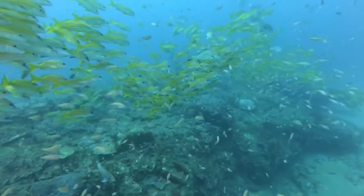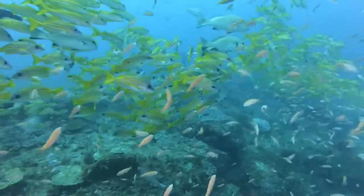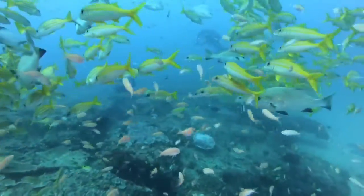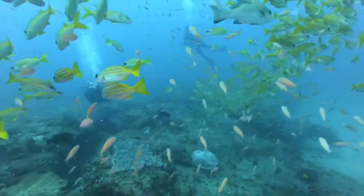Sodwana Bay is home to the southernmost tropical coral reefs on the planet, which are further south than the Great Barrier Reef. The dense coral cover on this reef ensures all kinds of fish species can be seen.